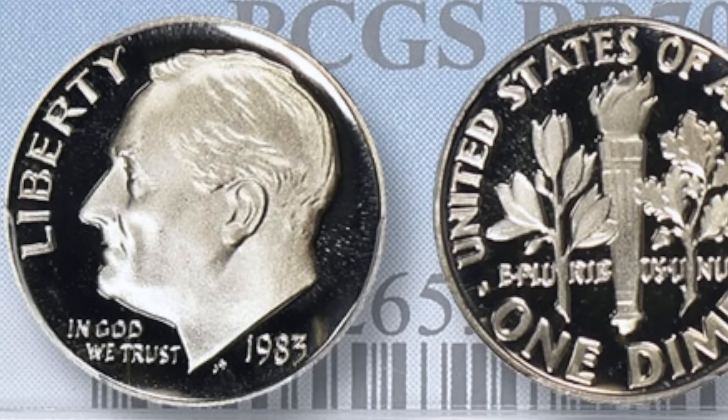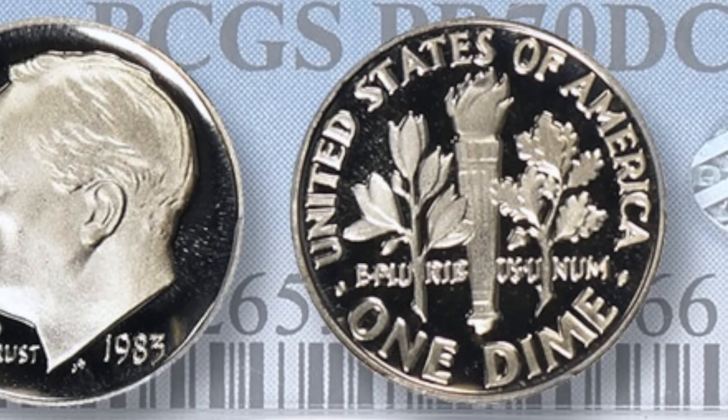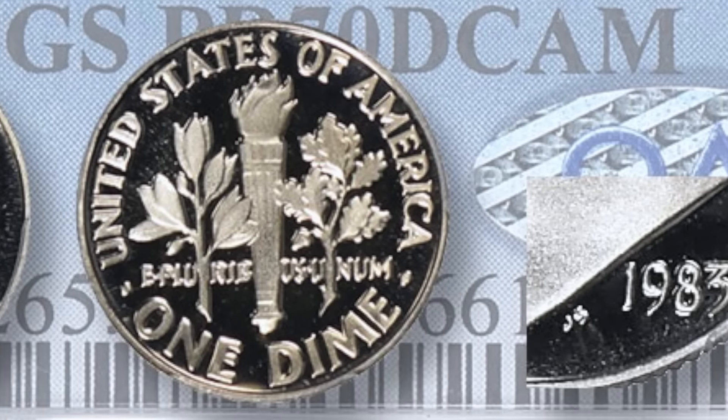At number 6, we have the 1971 San Francisco Mint No Mint Mark Error. In the 1970s and 1980s, the mints produced a number of batches of Roosevelt dimes with no mint mark. You guys should generally be on the lookout for dimes from this time period with no mint mark, because these coins can command an impressive premium over face value. In average proof grades, these coins can go for $500 plus. However, this 1971 example graded Proof 69 Cameo by PCGS sold for an impressive $4,140. I bet you guys wish you had one of these laying around.